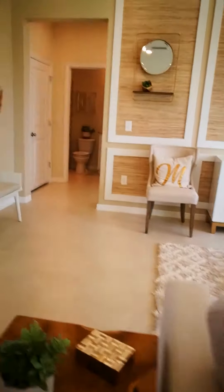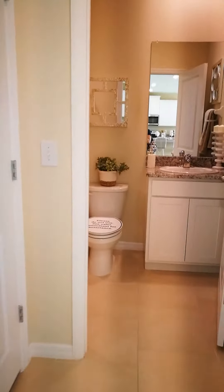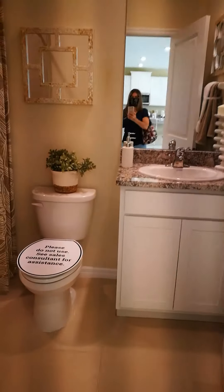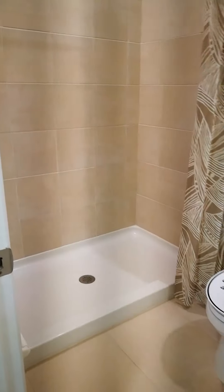Let's check out the rest of downstairs before we go up. We have a full bathroom here. And there's a great storage space — love this. You can put all your decorations and whatnot in here, and it stays in an air-conditioned area so you don't have to go into an attic or anything like that. It even has a light — love it!